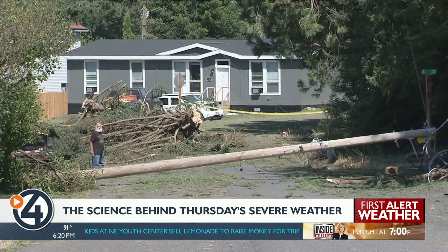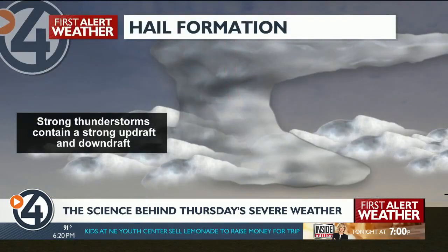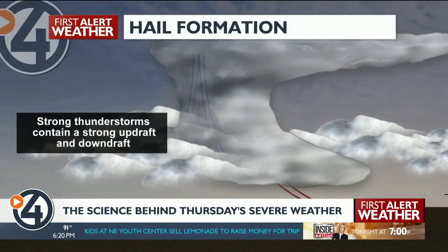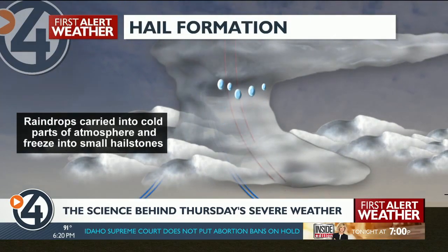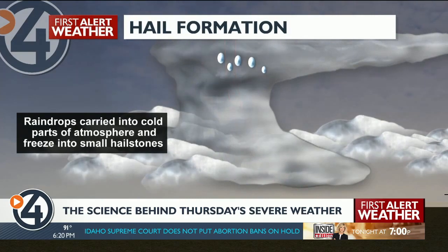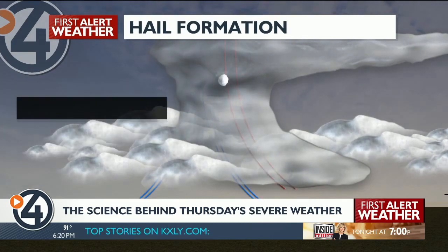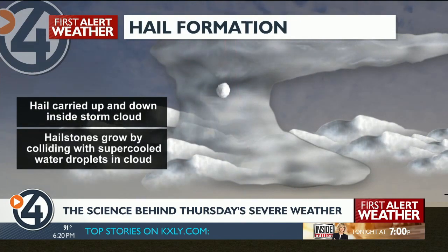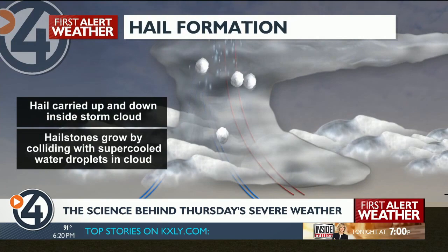But why here, and why then? Hail forms in the chaotic winds moving up and down inside a thunderstorm. As rain gets carried up to the top of the storm, it freezes into little hailstones. The stronger the storm is, the longer those hailstones cycle up and down inside it. They collide with more raindrops or other hailstones and grow until the storm can't hold them up anymore, and then they fall.